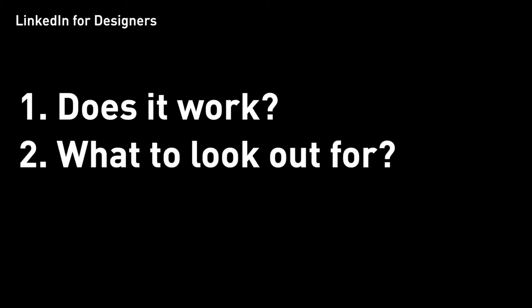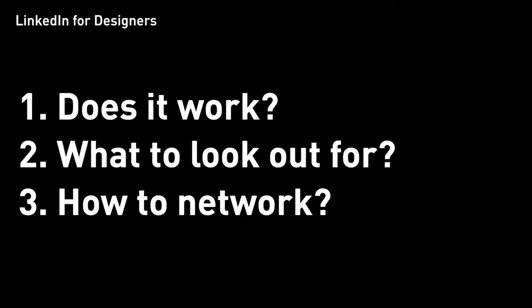If you consider using LinkedIn as a UX design student or a new grad, this video should help give you some clarity because I'm going to answer the following three questions. Question number one: does it work? Is it legitimate? Does it actually help designers find jobs and internships? Number two: what do you look out for on LinkedIn — how do you search, who do you search for? Number three: how do you network, what do you say, what do you put in the message?